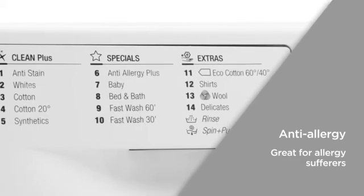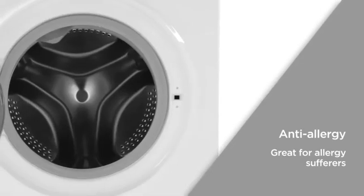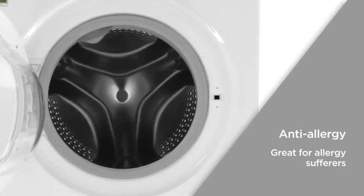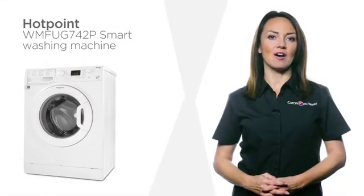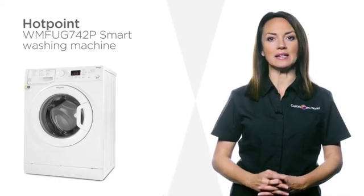Hotpoint's anti-allergy technology has been awarded the Allergy UK Seal of Approval, taking care of your garments and ideal for sensitive skin, as it helps remove up to 99.9% of allergens including dust and pollen. Great for asthmatics and allergy sufferers, this smart and reliable Hotpoint washing machine is built with you and your family in mind.